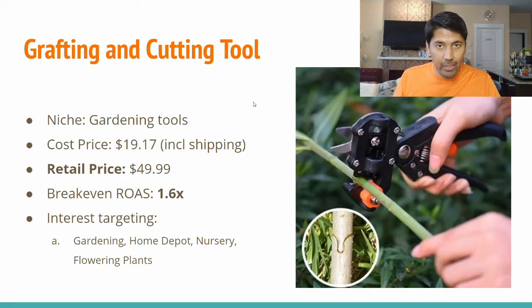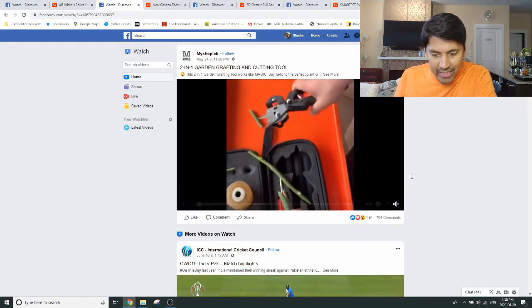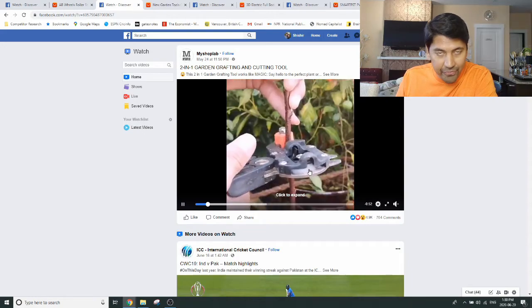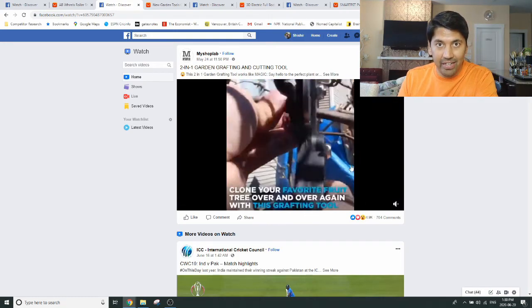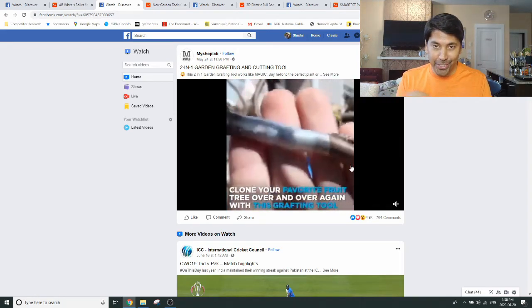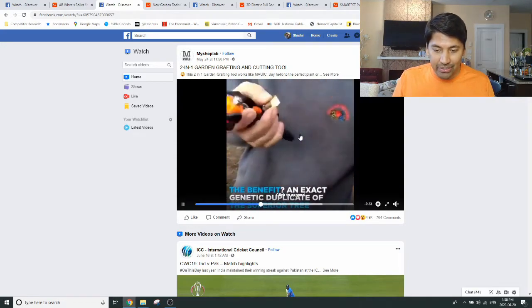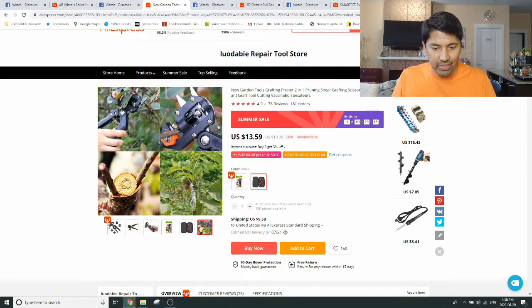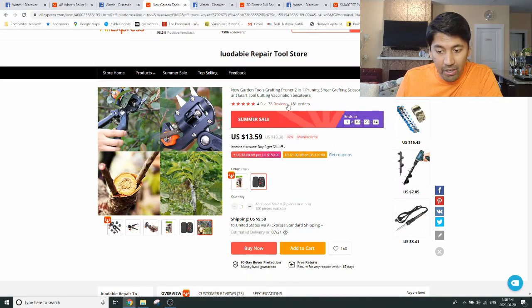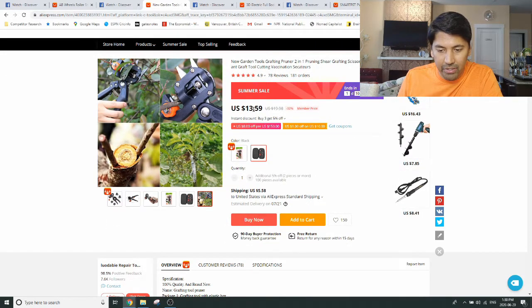The second product is a gardening grafting and cutting tool. Let's quickly hop over to Facebook to watch the video. You can see this is actually a grafting tool — many of you may not be familiar with the term, but grafting is what many people do in gardening. It's a technique used to merge and clone different types of plants, and this is a tool that allows that to happen quite easily. You can see lots of comments and engagement on the ad. On AliExpress, not a whole lot of orders, but very good reviews — 4.9 stars. The product is priced at about $13.59 with about $5.50 in shipping through AliExpress standard shipping.